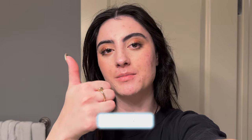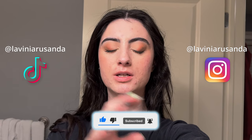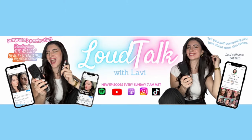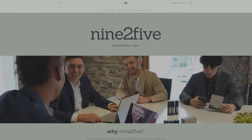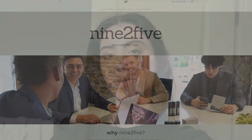Thank you so much for watching. If you enjoyed this video, make sure you give it a big thumbs up. Go check out my other socials on Instagram and TikTok at Lavinia Rosanda, check out the podcast Loud Talk with Lavi, and my skincare line 9 to 5 Skin. Remember to subscribe if you haven't already so you don't miss out on future uploads.